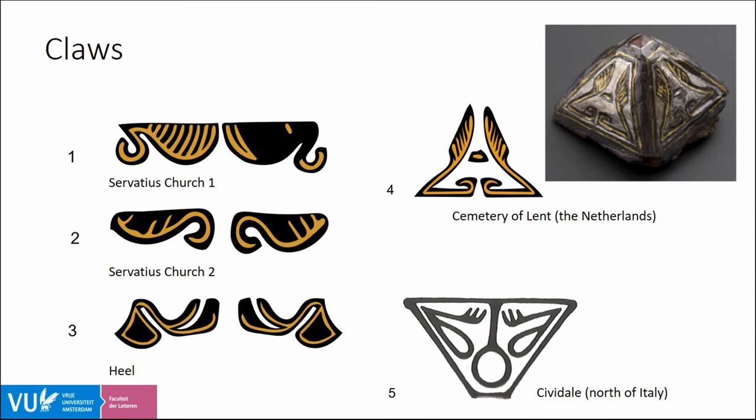The significance of the claws can be illustrated with two sword belt mounts featuring claws: one from Lent in the Netherlands and one from Sividale in Italy. The claws on these mounts are depicted as isolated animal body parts without any clear connection to a specific animal, yet people must have recognized them as claws and understood their symbolic references as isolated body parts on objects. Moreover, these claws are much like those on the three belt fittings from Limburg, showing that individual body parts were distributed over large areas while specific ornamental compositions may have had a regional signature.